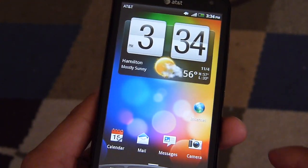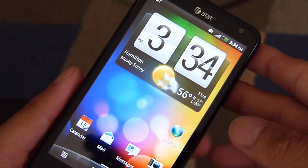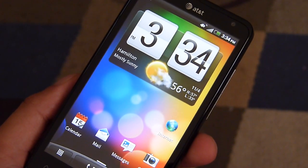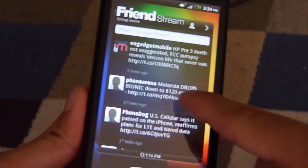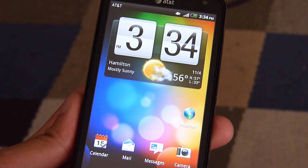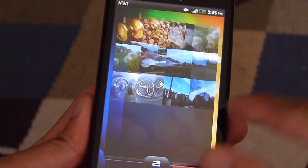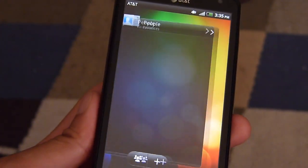Hey guys, John V here from Phonery, and I'm taking a look at the HTC Vivid, the upcoming 4G LTE smartphone for AT&T. We're going to run a couple of different benchmark tests to show you the quick performance out of the box. It's worth noting that it's powered by a 1.2 GHz dual-core Qualcomm Snapdragon S3 processor coupled with 1 GB of RAM, pretty similar to the HTC Amaze 4G launched recently on T-Mobile.